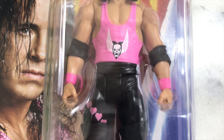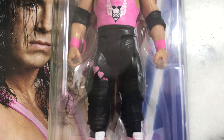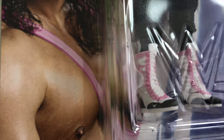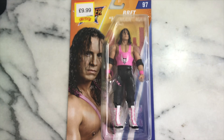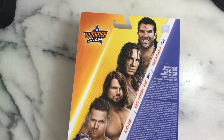He's wearing his shirt, trousers, black elbow pads, pink wristbands, and his classic boots. From the back of the SummerSlam line packaging.